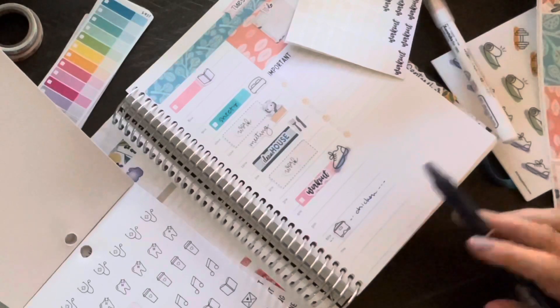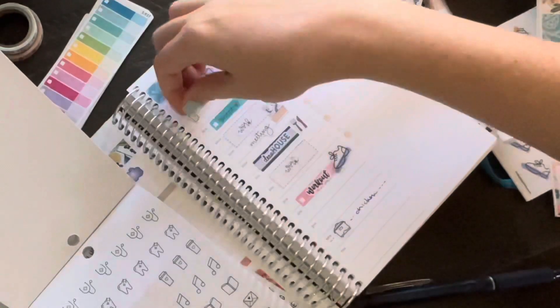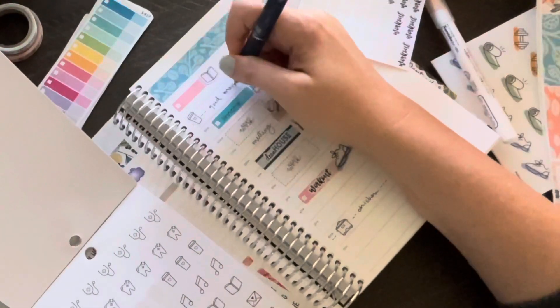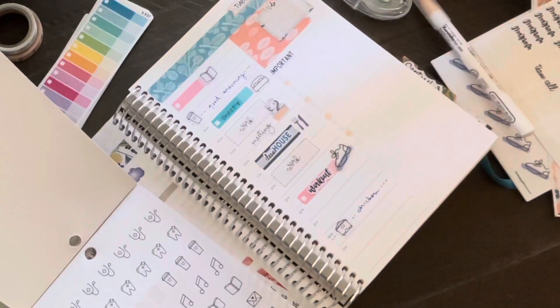Next I'm putting in my crock pot dinner plan for Tuesday because Tuesday is Monday's ugly sister, so I'm not cooking from scratch — I'm going to cook in the crock pot.